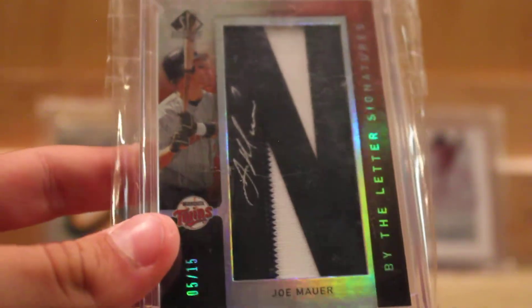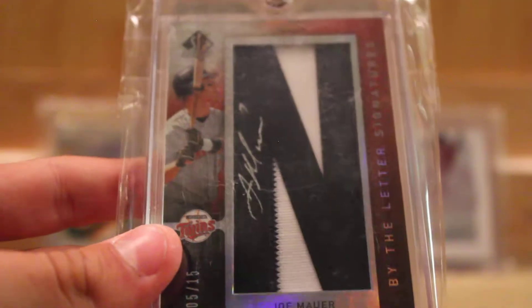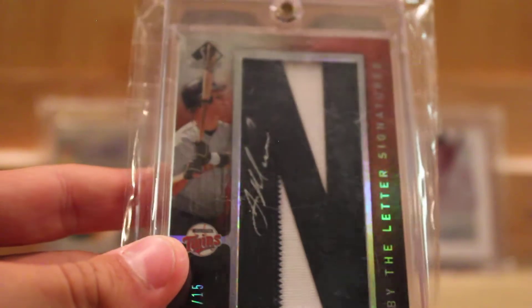Moving into the next one — Joe Maurer letterman auto numbered out of 15. It's a really clean card in person; I just do not have the right magnetic holder that will give it any justice.